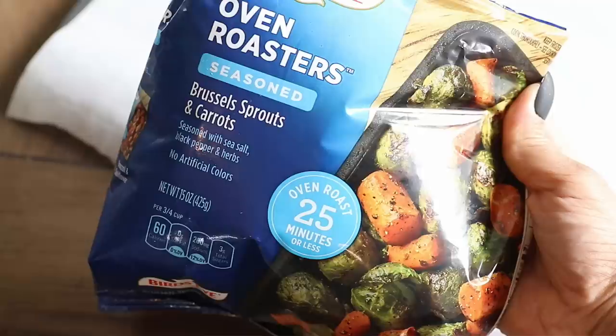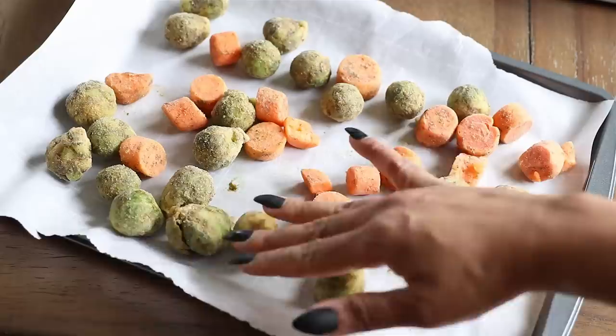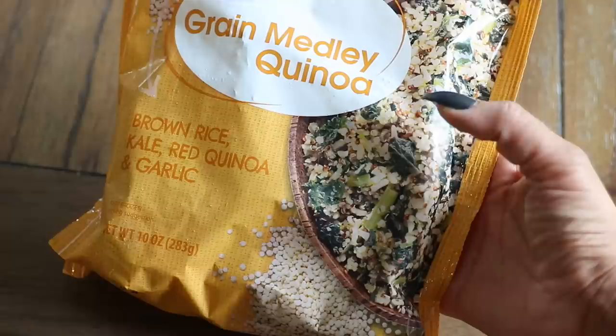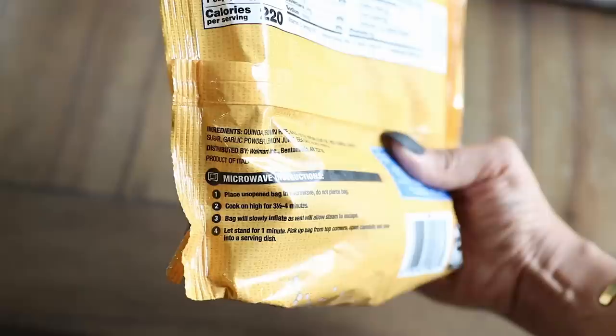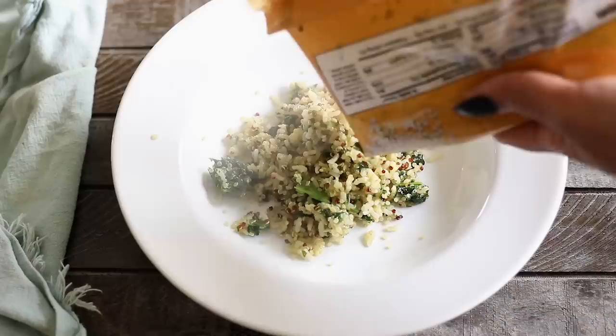For dinner tonight I'm making a quinoa veggie bowl. I'm using this Brussels sprouts and carrots oven roaster mix — I've used it before a couple times and it's really tasty. I'm just going to put those onto a parchment-lined baking sheet in a single layer and pop this in the oven at 450 degrees for about 20 minutes. For the base of my bowl I'm using a brown rice, kale, red quinoa, and garlic blend — it already has garlic powder, lemon juice, sea salt, and black pepper. You can steam it in the bag in the microwave; it takes 4 minutes, so I'm going to do that.